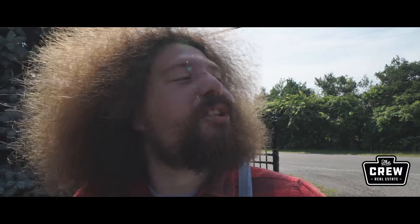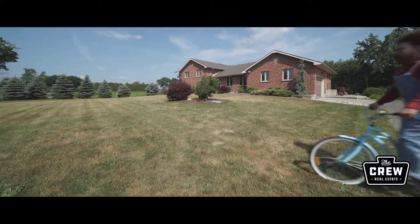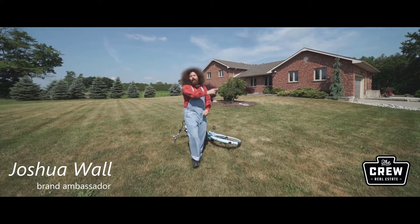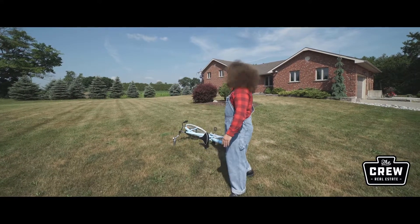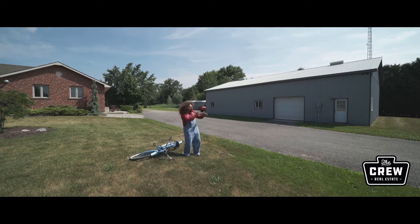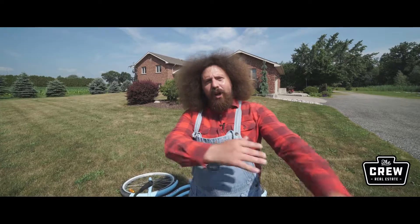What took you so long? How'd you beat me here? I took a shortcut. Joshua Wall, Brand Ambassador for The Crew Real Estate. I'm here at 107 Concession 8, Waterford, Ontario. This massive two-acre lot has a giant shop that would be perfect for your home business. Let's go take a look.